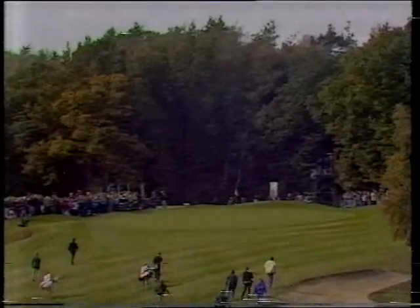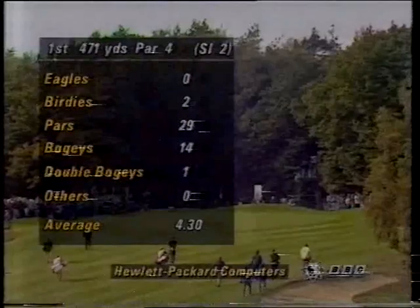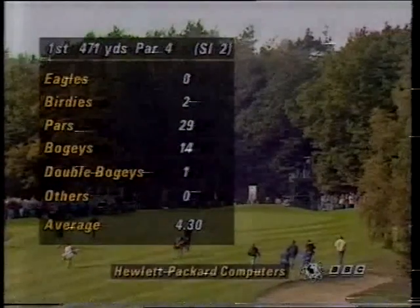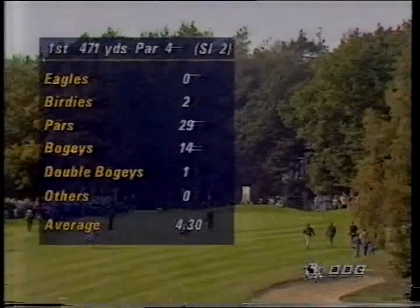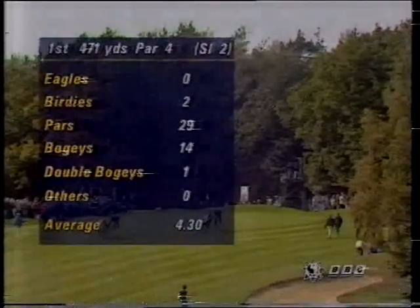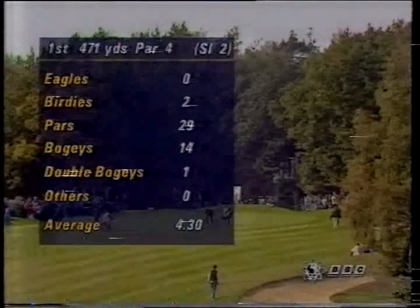Although everybody's been full of praise for this golf course and the condition it's in, the scoring hasn't been as good this year as in previous years — it's playing its full length of around 6,900 yards. There's how this first hole has performed during the championship: only two birdies and 14 drop shots, the second hardest hole, at 4.3 — 0.3 over its par of four.